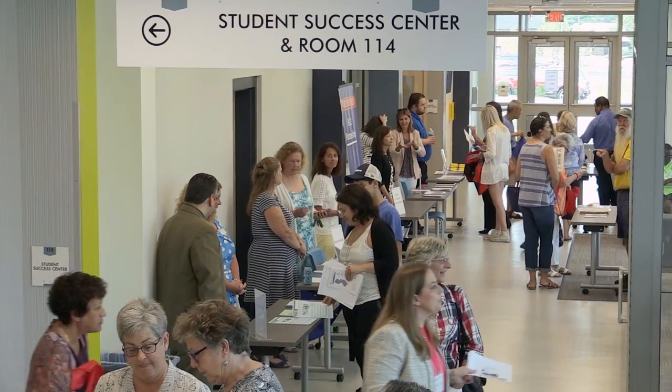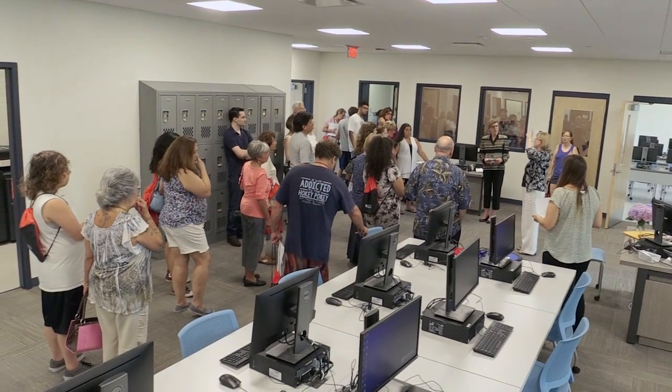Our Student Success Center is a student-focused space with small group study spaces, computer classrooms, and advising and tutoring space for current Brookdale students.